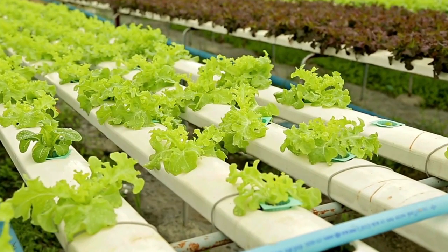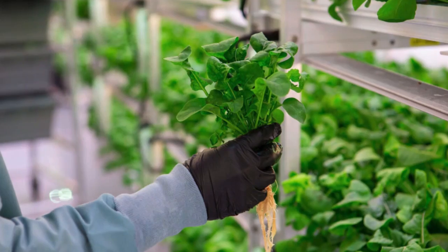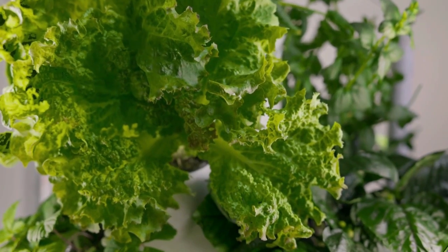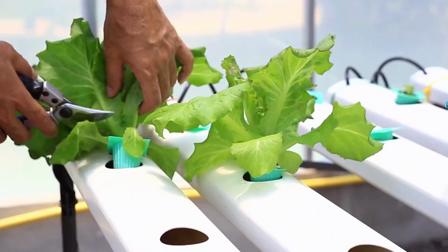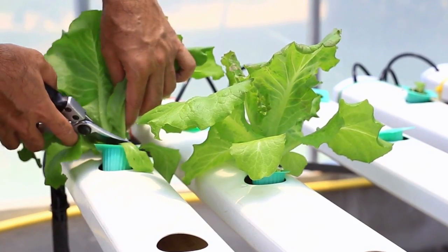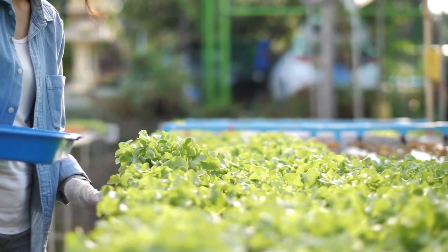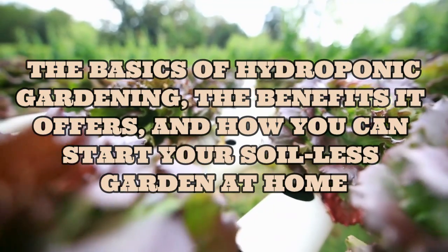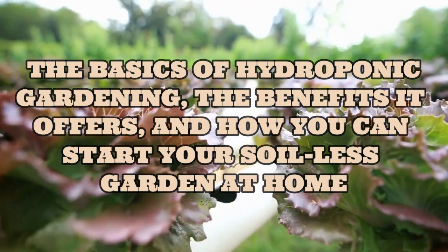Hydroponic gardening is a fascinating and innovative method that allows plants to grow without soil. This technique, which relies on nutrient-rich water to nourish plants, has been gaining popularity among both hobbyists and commercial farmers. In this video we will explore the basics of hydroponic gardening, the benefits it offers, and how you can start your soilless garden at home.